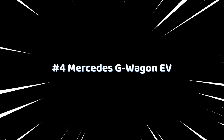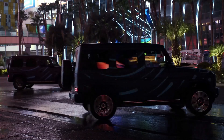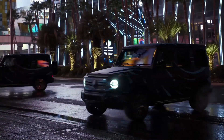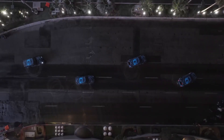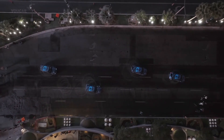Number 4: Mercedes G-Walkin AV. The Mercedes-Benz EQG Electric G-Walkin can do a 360-degree turn on its own, thanks to the G-Turn feature. This feature can be activated by pressing a button on the dashboard, allowing the vehicle to spin in place by turning wheels on opposite sides in different directions.